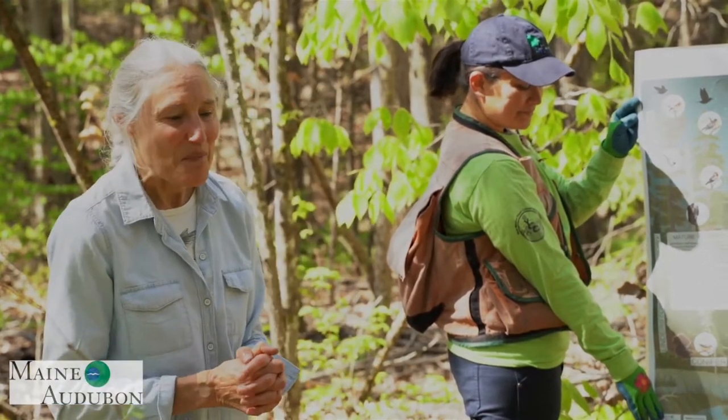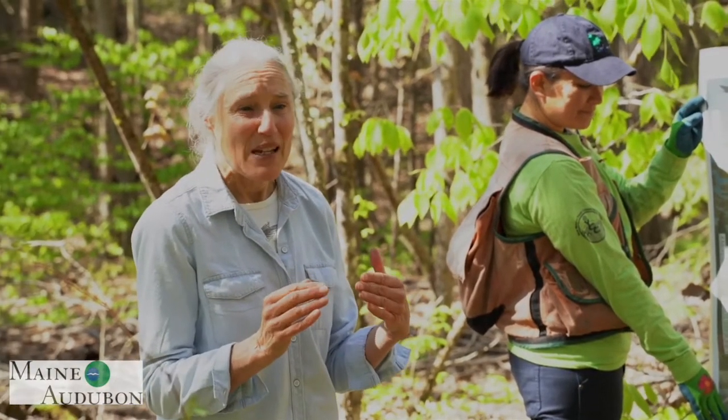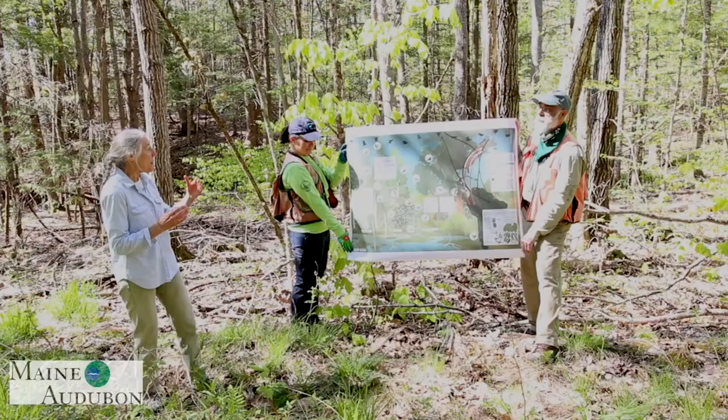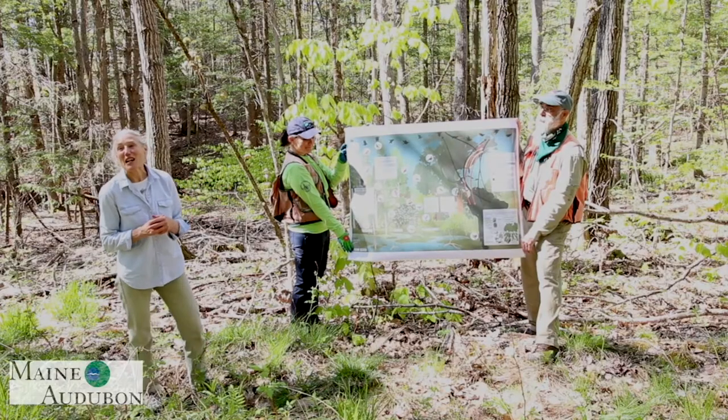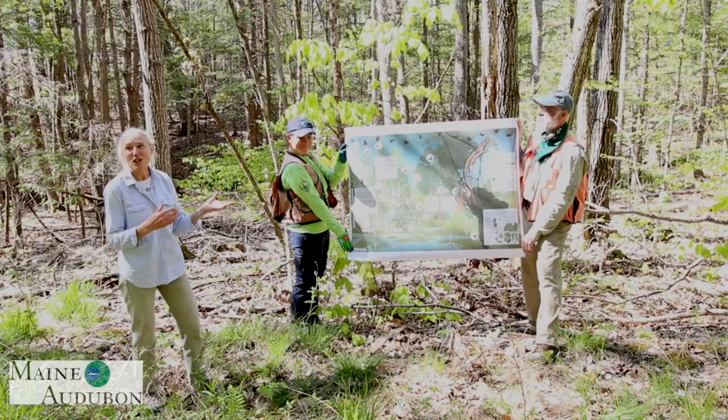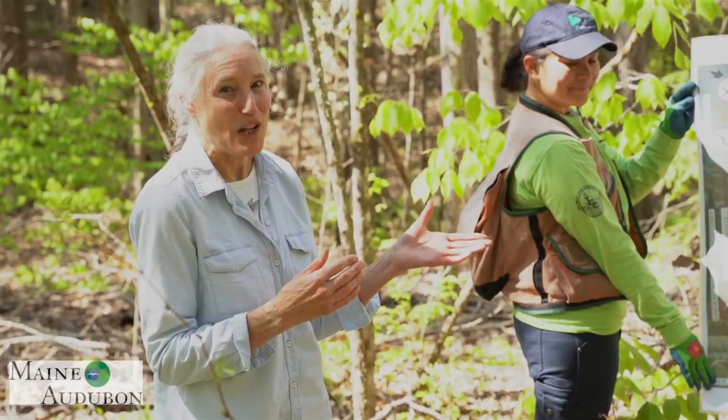I'm going to pause there and invite you back for the next step of our video series, where Amanda is going to talk about what specific features in the forest these birds are looking for and how you can try to identify them yourself.